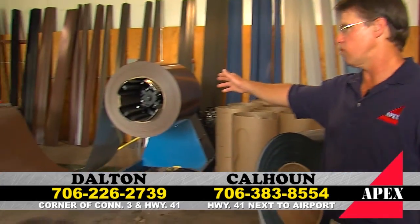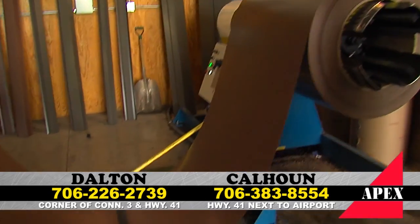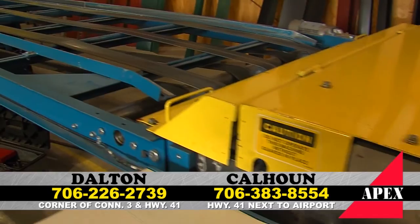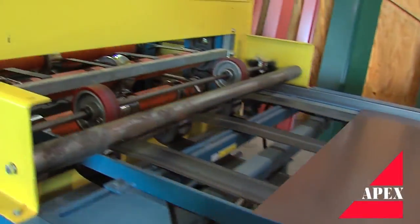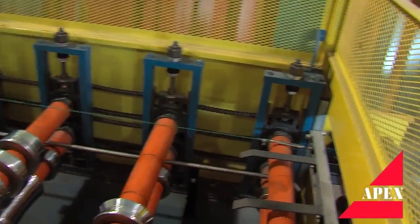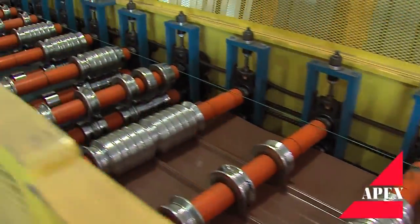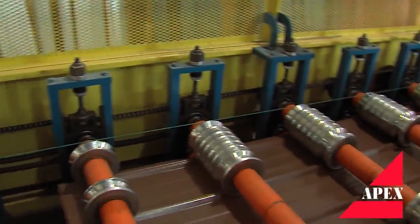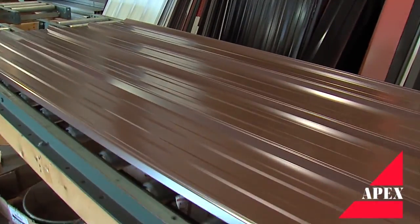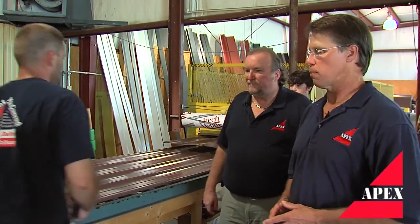Apex has a state-of-the-art roll former to make this metal roofing. It starts with a 10,000 pound decoiler, goes into our slitter shear, and from there we can make our metal. As you see it going through the roll former right now, it's making the product for us. This is hardened steel rollers — guarantees that when it comes out, it's made exactly the way it was designed. Comes out with great corrugation, good definition. That's a strong roof panel you can use on your house, your storage building, anything you have. At Apex you get the best quality product.